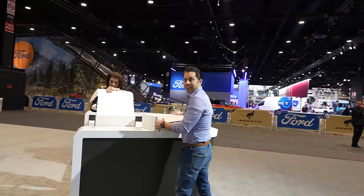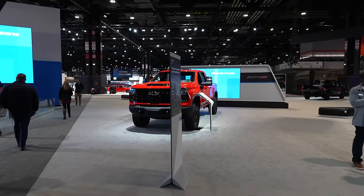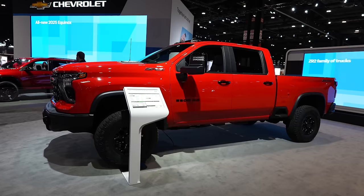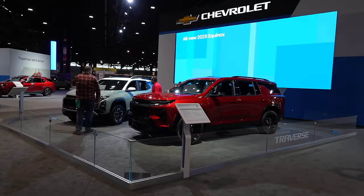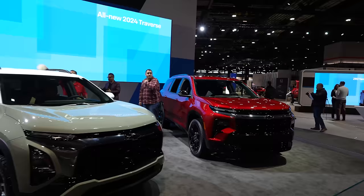Next we have Chevrolet. We have the Colorado ZR2, Silverado ZR2 which looks nice and aggressive, and the ZR2 Heavy Duty. I haven't driven one of those yet, but I did get to off-road the Sierra GMC AT4X AV and it felt like driving a dinosaur — just massive. We have the refreshed new Traverse with more aggressive, SUV-like styling from the front end — much more squared off.